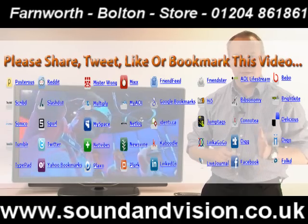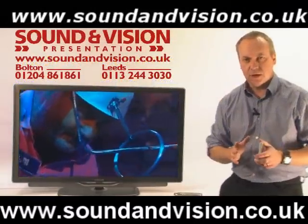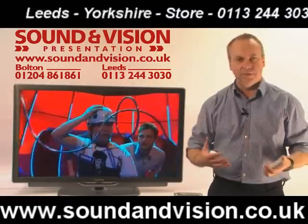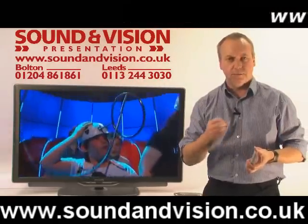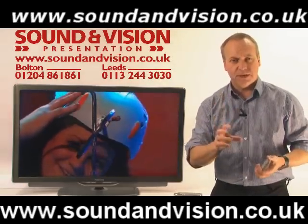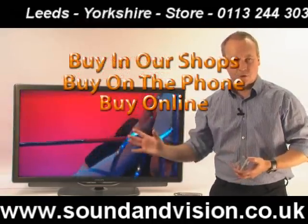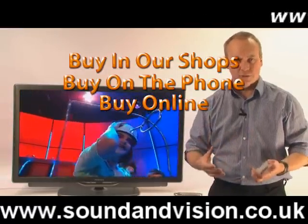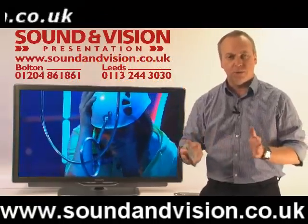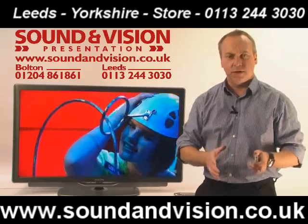So three screen sizes: 32, 40, and 46. The model we're showing here is the 40 inch version. The 40 and the 46 inch are identical specification; however there are slight differences with the 32. A standard TV scans at 50Hz — 50 pictures per second. The 32 inch version is 200Hz, while the 40 and 46 inch versions are 400Hz scanning, which controls fast movement even better. You get the higher scanning ratio on the larger screens because motion blur is more noticeable on a bigger display.